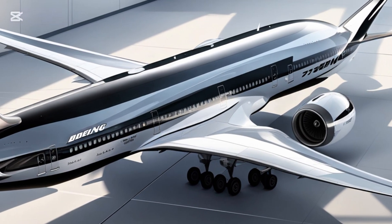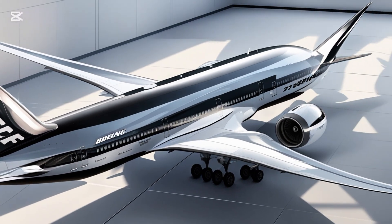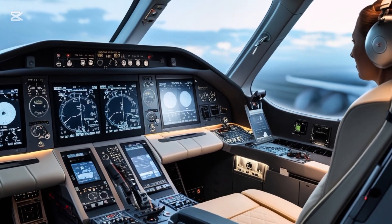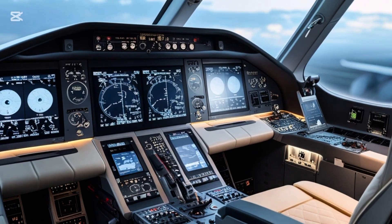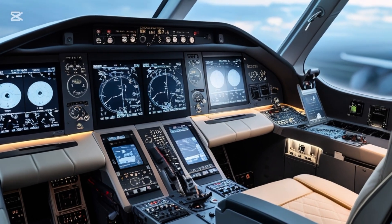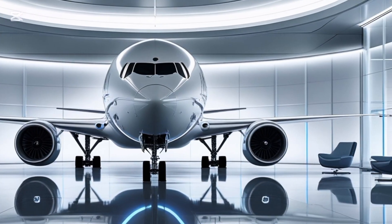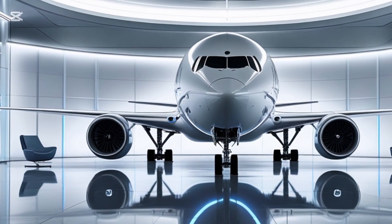It's also worth mentioning that the 777X program hasn't been without challenges. Originally slated for delivery in 2020, the aircraft has faced multiple delays due to engine issues, design modifications, and of course, the pandemic. Boeing has been working closely with regulatory authorities, including the FANDESA, to certify the aircraft for commercial use. Now, with most of the major hurdles cleared, the 777X is on track for its first deliveries in 2025.